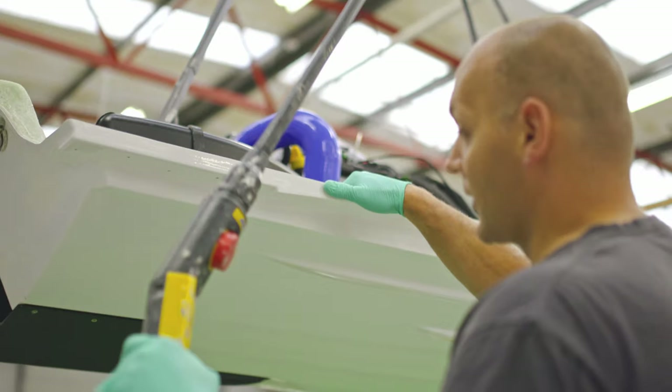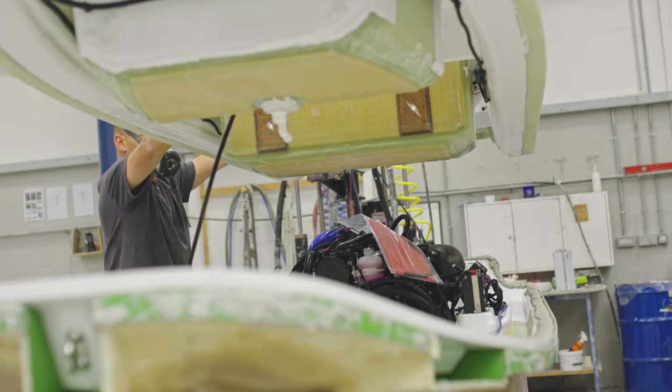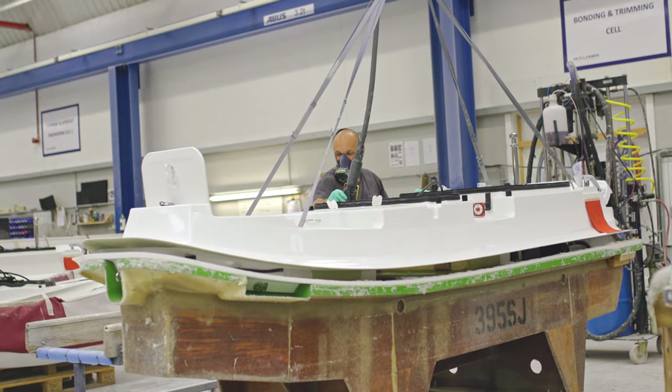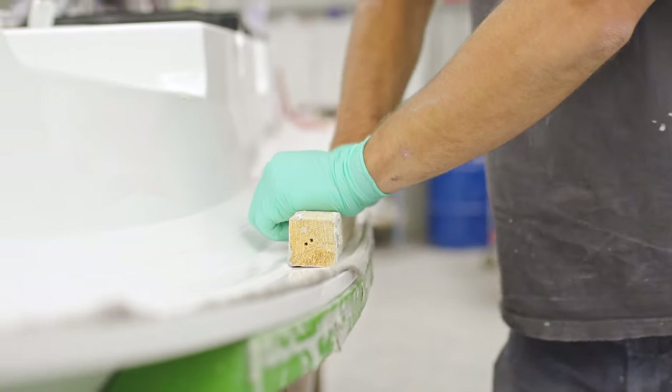From here Pete will get the deck that matches with this hull. He'll apply Crestema along all of the edges to provide that bond between hull and deck, then he will lift the deck on and glue the two together.